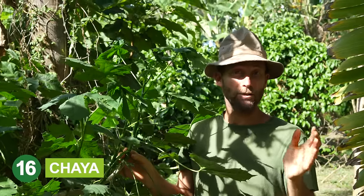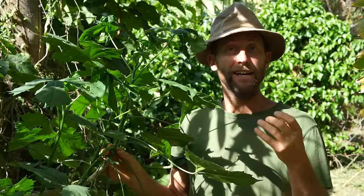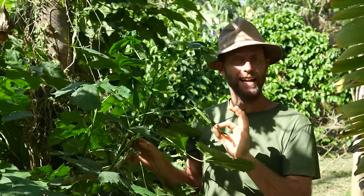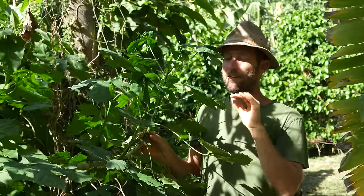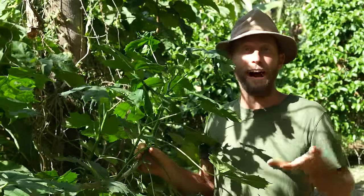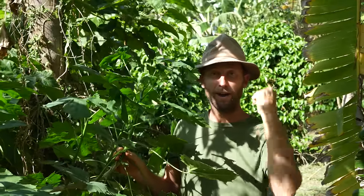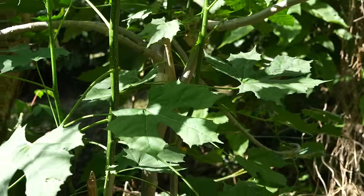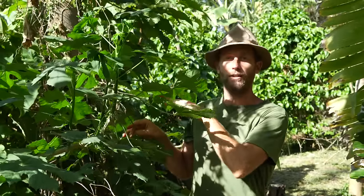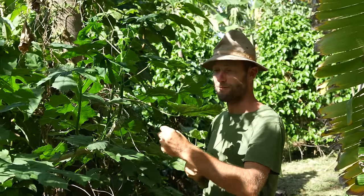This is chaya, also often called tree spinach. When you cook it down, it has a similar consistency and flavor to cooked spinach. However, this plant has cyanide in it — just like yucca and yucca leaves — so you need to cook it properly. As with any food, you want to get to know it and learn how to properly prepare it. You can just take a stick of it, pop it in the ground, and have a little chaya tree. I've seen them 15 feet tall, but you want to maintain them low so you can easily access fresh daily greens.